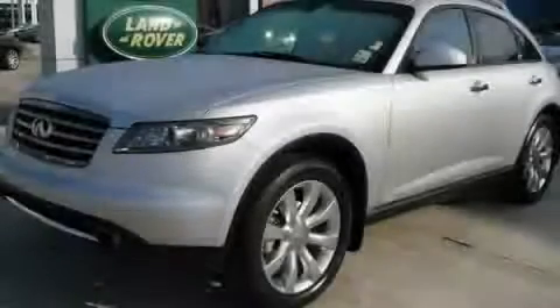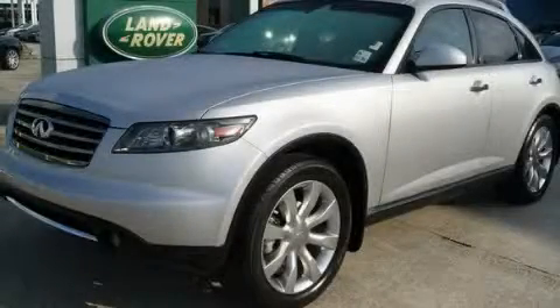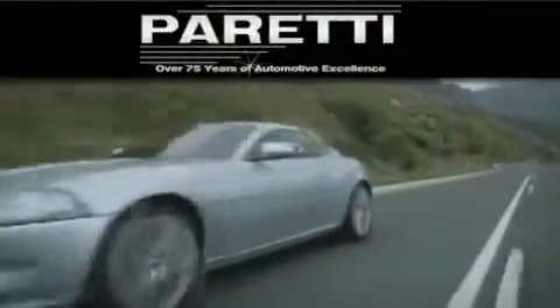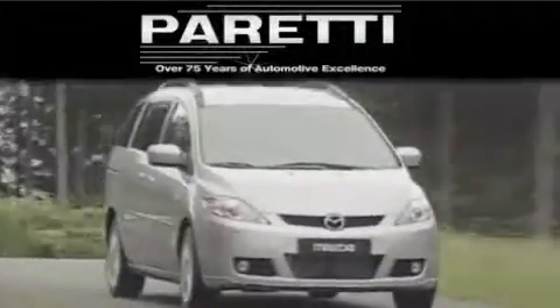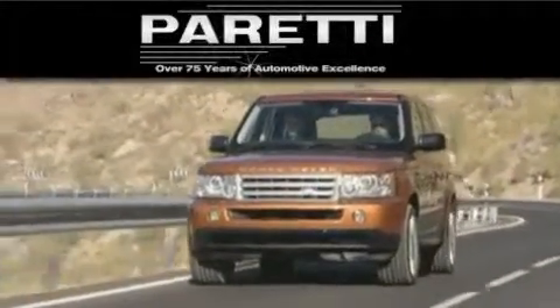Stop by today and test drive this vehicle for yourself. The Peretti family of dealerships has been in business for over 75 years. We are a fourth generation dealer and we have two locations to better serve you.